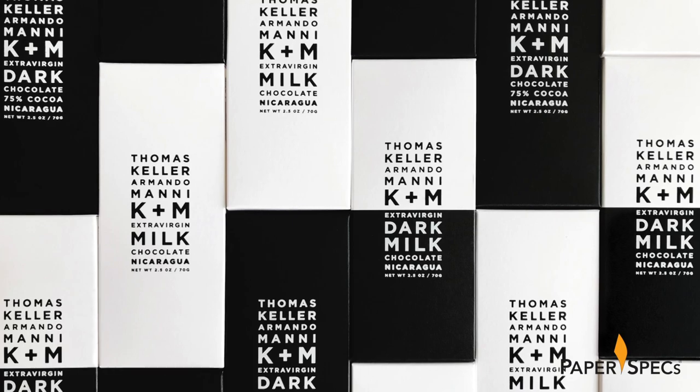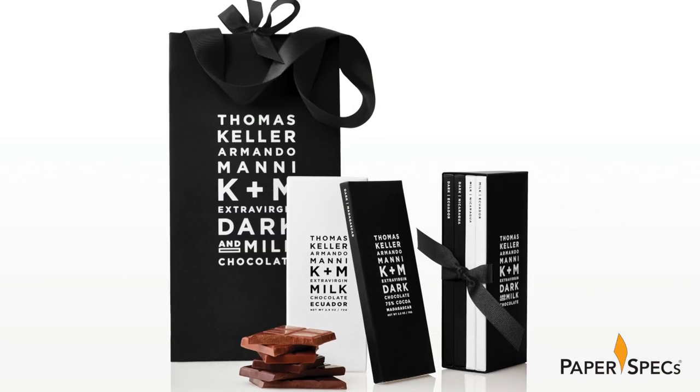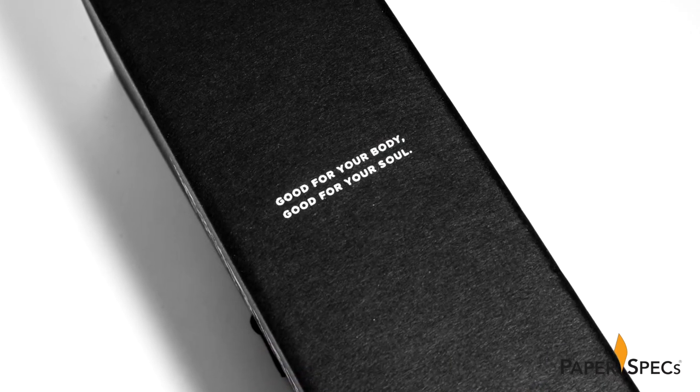Not only did the new design give K&M a fresh distinctive look, it also caught the attention of Oprah, who promptly added it to her list of favorite things. What can I say? The woman has great taste. Most of us think of gold and silver when we hear the word foil, but as you can see foil comes in handy in oh so many ways and oh so many colors.